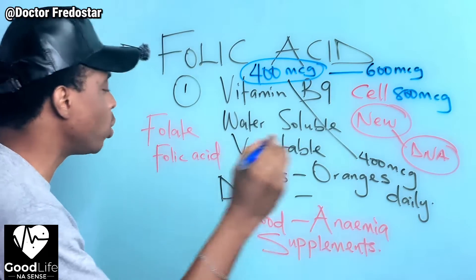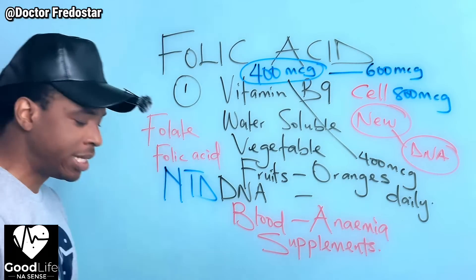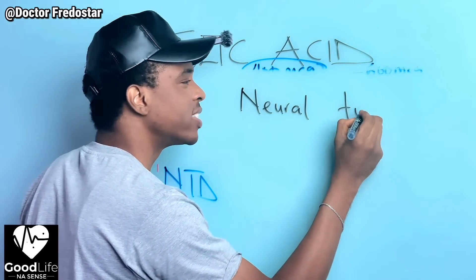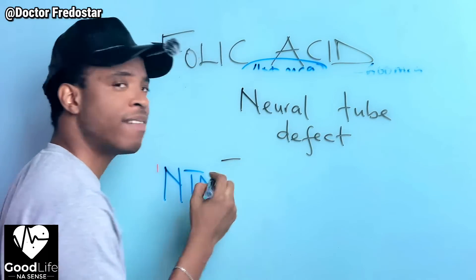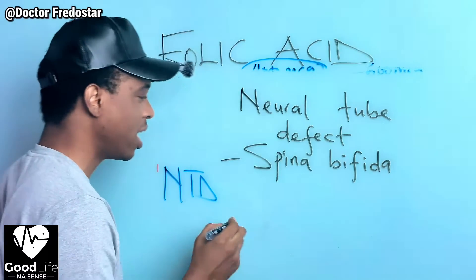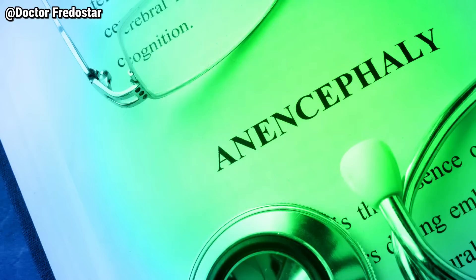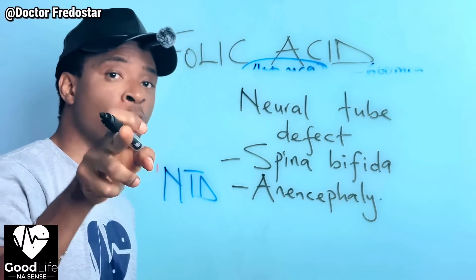If you lack folic acid during that period, it can affect the baby's brain and spinal cord. This is what they call NTD - Neural Tube Defects. If it affects the spinal cord, they call it spina bifida - where the spinal cord does not form well for the baby. God forbid, if it affects the baby's head - the brain area - they call it anencephaly. These are serious conditions.